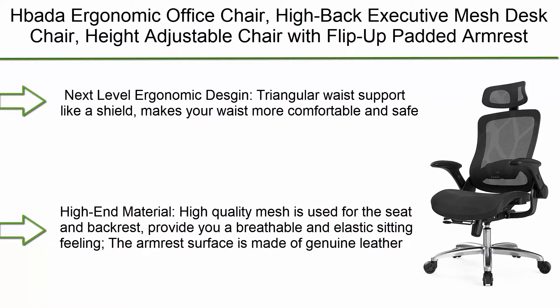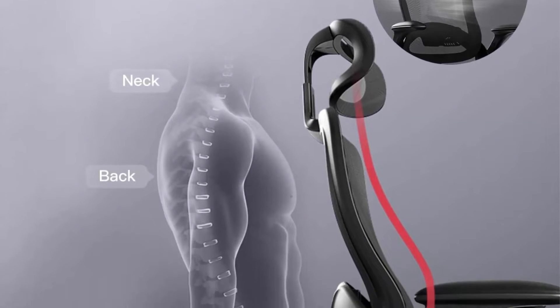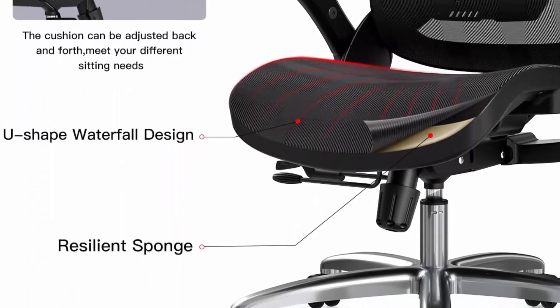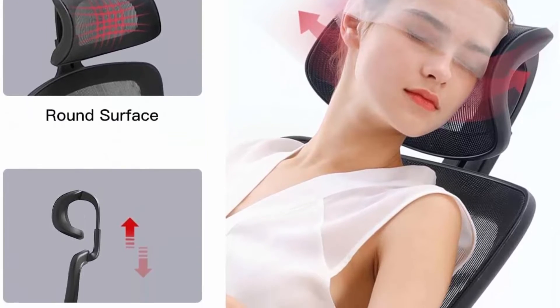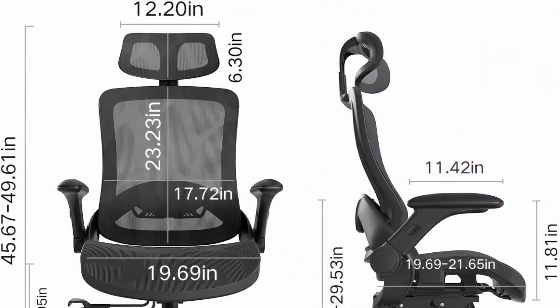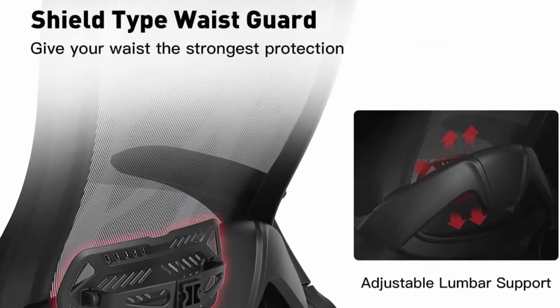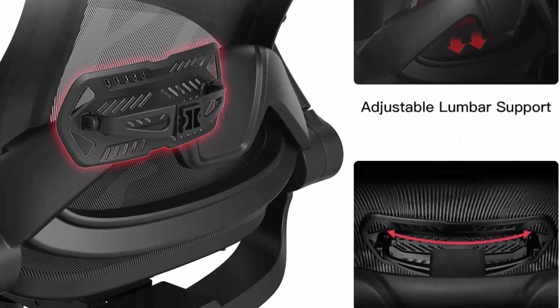Top 6: HBATA Ergonomic Office Chair, High-Back Executive Mesh Desk Chair, Height Adjustable with Flip-Up Padded Armrest, Breathable Computer Chair with Adjustable Headrest and Lumbar Support in Black. Features a triangular waist support that makes your waist more comfortable and safe. The S-shaped backrest fits the curvature of the human spine and relieves pressure on your back. High-quality mesh is used for the seat and backrest, providing a breathable and elastic sitting feeling. The armrest surface is made of genuine leather — soft and smooth. Armrests can be flipped up when you need more space.